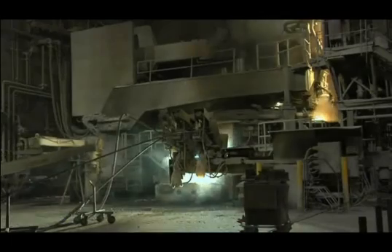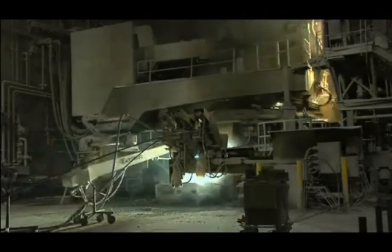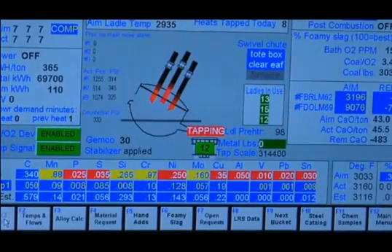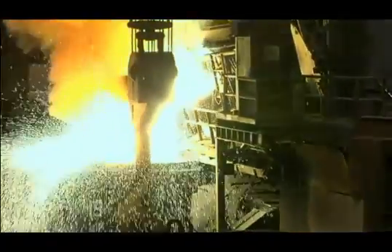Electric arcs jumping across three carbon electrodes create controlled lightning in the steel making furnace, reaching temperatures of 9,000 degrees. In less than two hours, the highly efficient electric arc furnace has reduced the scrap to molten steel. While being melted, oxygen and other unwanted elements are absorbed and removed by the slag.